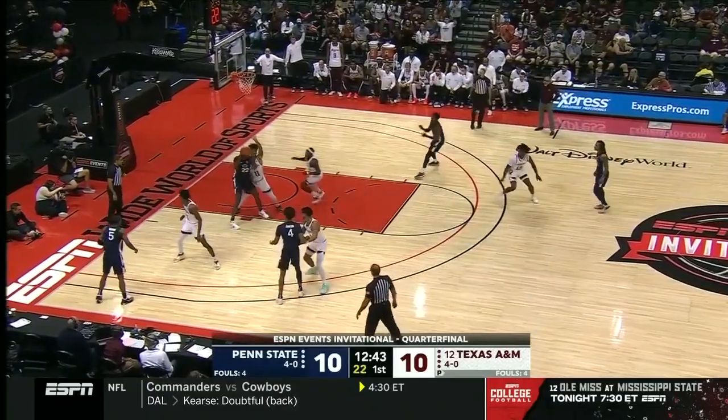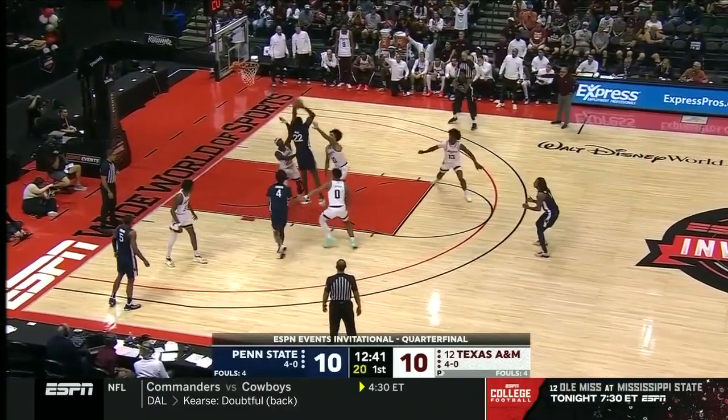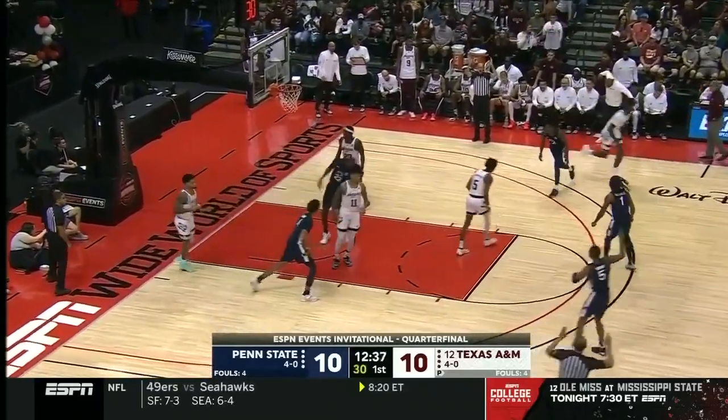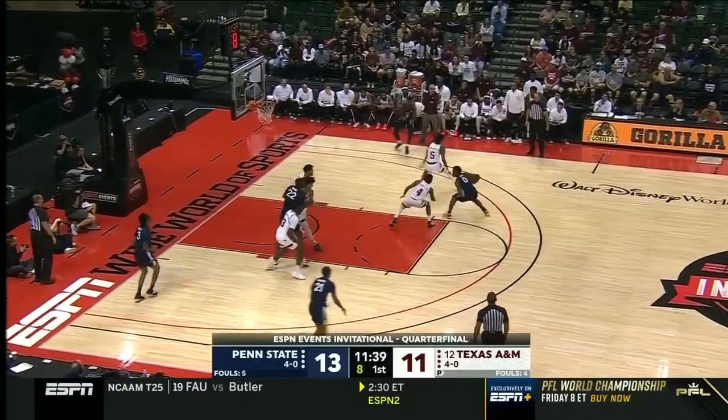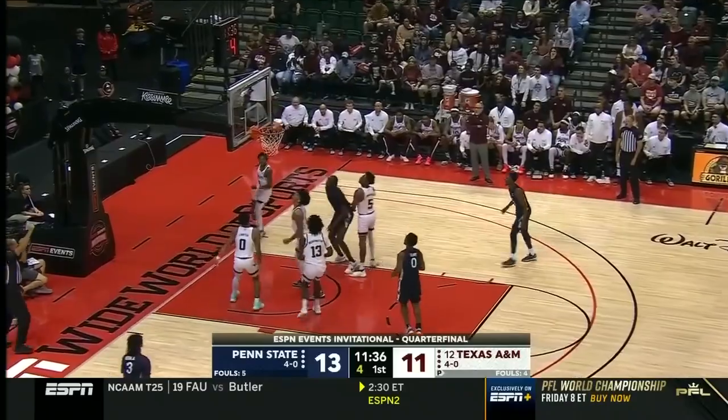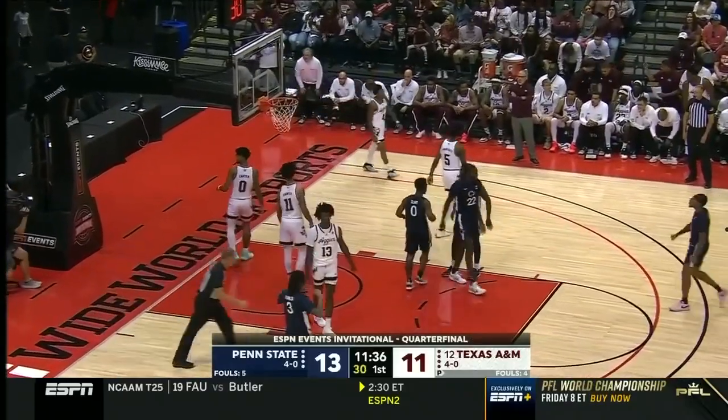And that was a work of art. Wahab on the low block, he'll kick it out. Here's Dunn, got it. That's what you get at the Wild World Sports — we've got a field house and an arena here, and a major league quality diamond right next door. Up and in for two.